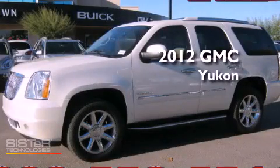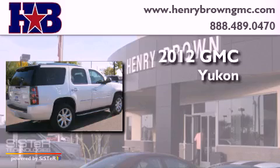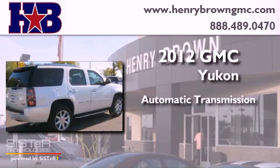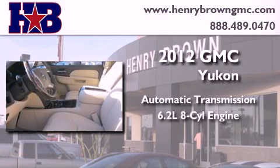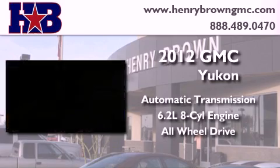This is a brand new 2012 GMC Yukon. This SUV has an automatic transmission, a 6.2-liter V8, and the added safety and control of all-wheel drive.